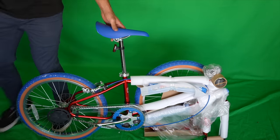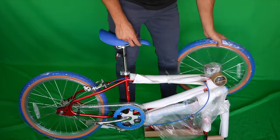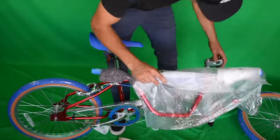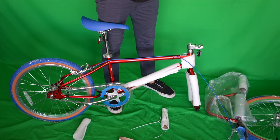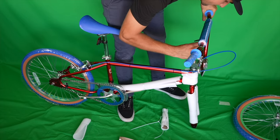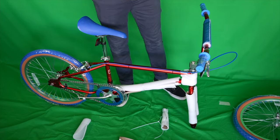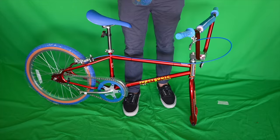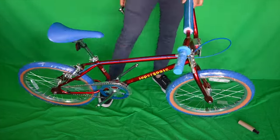Every BMX rider knows how important Mongoose is to BMX - an iconic brand that helped pave the way for BMX to become what it is today. In this box is an iconic bike first released at the end of the 1970s: this is the Mongoose Super Goose. But this bike isn't 40-plus years old - it's the same design, same geometry, and same look, but it's a reissue remade just recently, modeled after the 1984 loop tail frame.